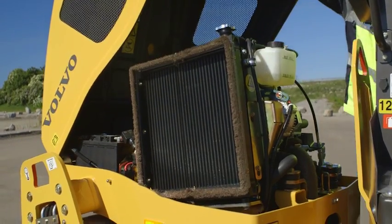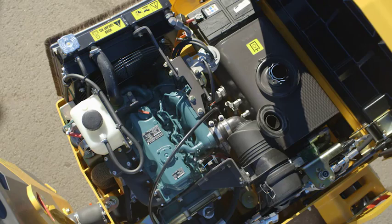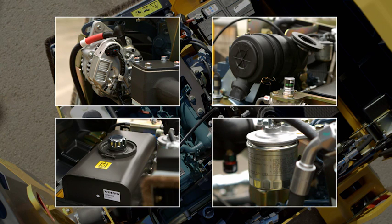Access to the engine and major hydraulic components is easy with a quick raise of the hood. Major components such as the hydraulic tank, starter, alternator and filters can be quickly and easily accessed.